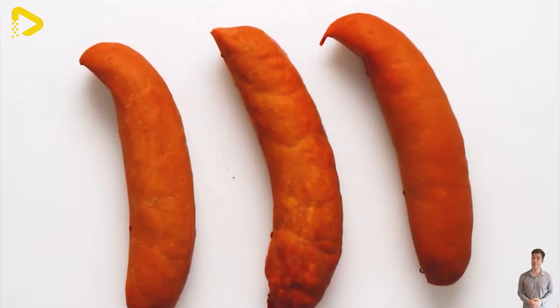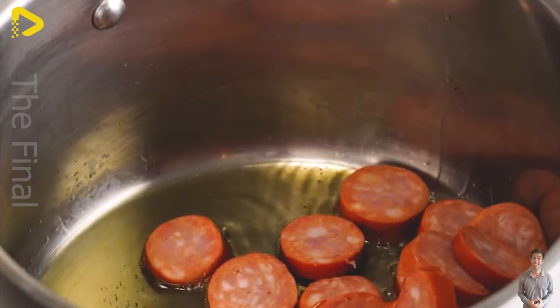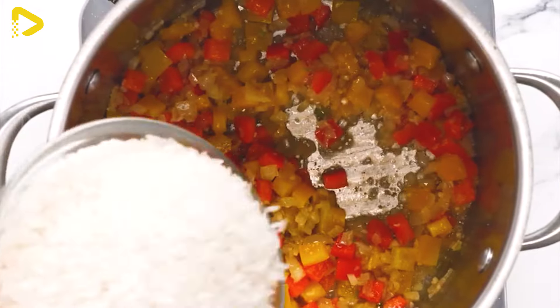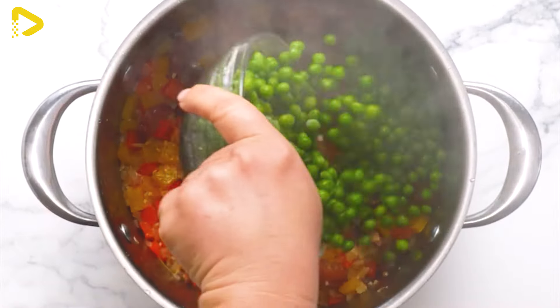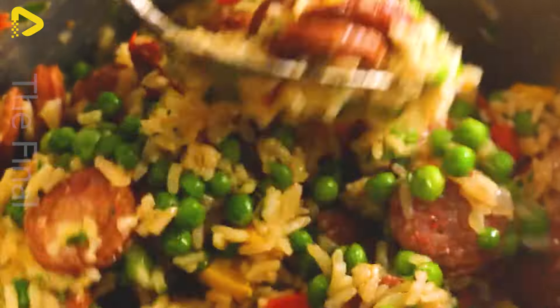Nowadays, donkey meat sausages are not just a popular dish in China, but also well-known and favored worldwide, especially in Asian cuisine and Asian communities. This is a product that carries the rich cultural heritage and history of the Chinese people, while also serving as a symbol of human creativity and culinary craftsmanship.